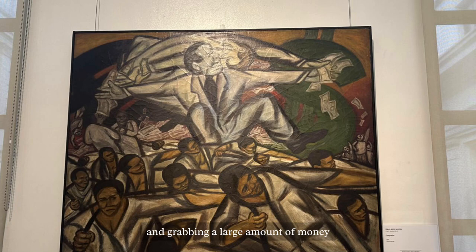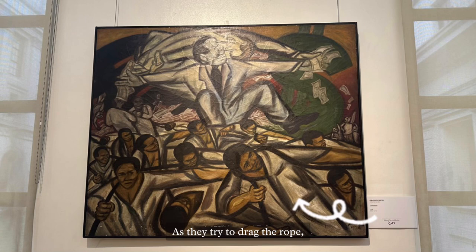In the painting, two men can be seen passing and grabbing a large amount of money while reaching back as far as they can. As they try to drag the rope, they are laughing and unfairly taking advantage of those below them.